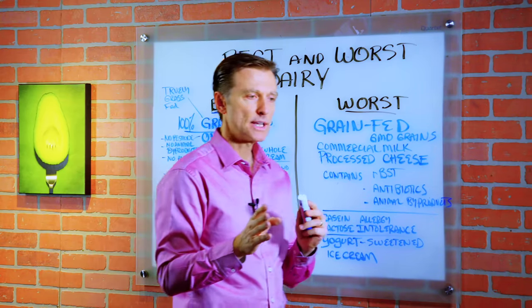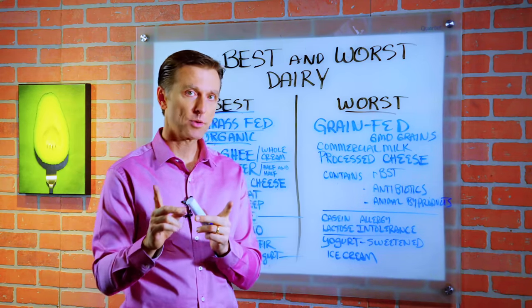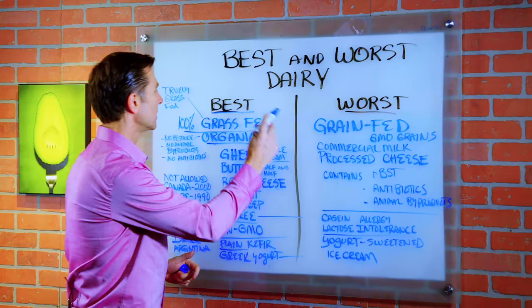Hey guys, today we're going to talk about the best and worst dairy products. Let's start over here.